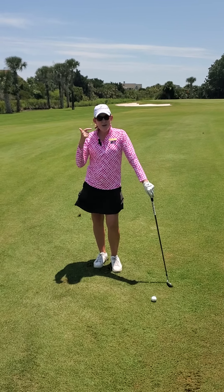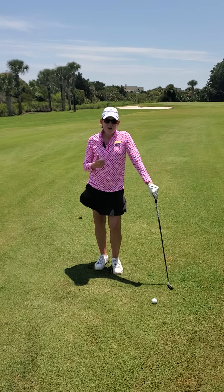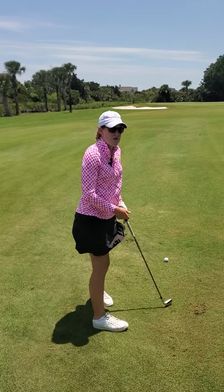Golf is a lot mental and there's a lot of thought process you have to go into when you're picking your club selection. So I'm going to hit this shot with my pitching wedge, which is about my hundred-yard club.